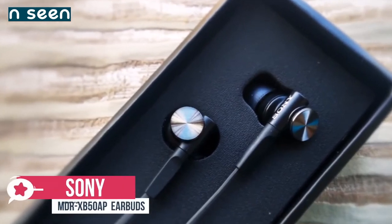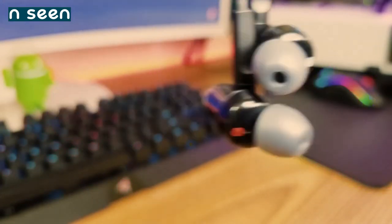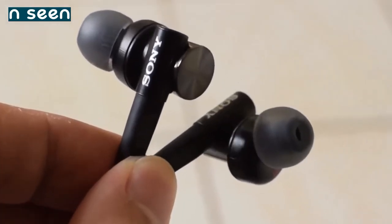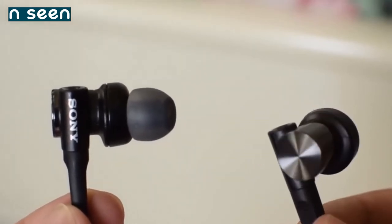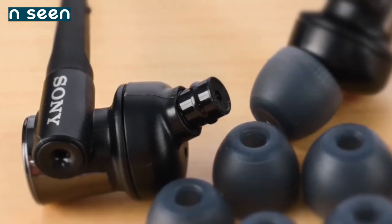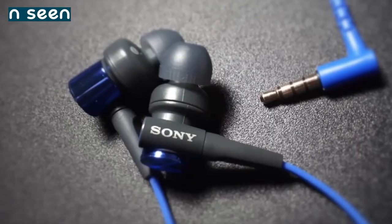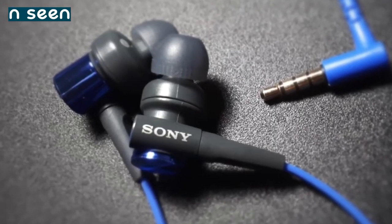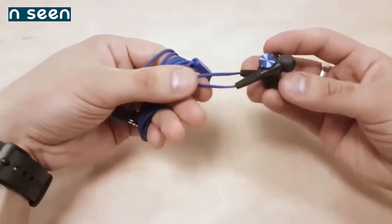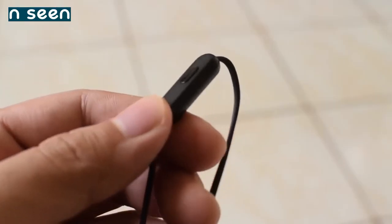At number two is the Sony MDR XB50AP Extra Bass Earbuds. Sony's MDR XB50AP may not be what comes to mind when you first think about a gaming headset, but their features are more than suitable for games and they come at an affordable price. The design is very typical for Sony, combining metal design with stylish plastic accents to create something durable and good looking. Comfort is provided by hybrid silicone earbuds in four different sizes. It also comes with a convenient carry pouch. The XB50s feature a durable 1.2-meter flat cord which reduces tangling, with a built-in microphone for hands-free phone conversations and a small button for music playback control.